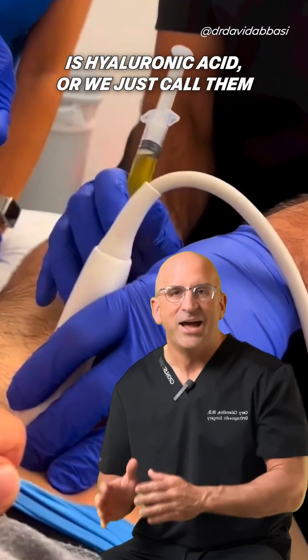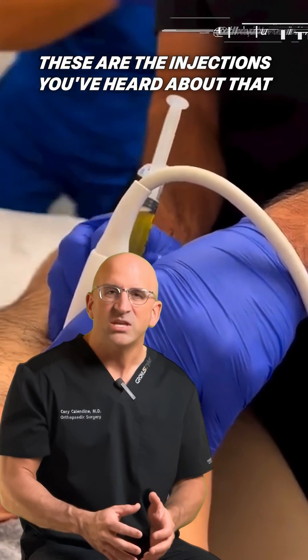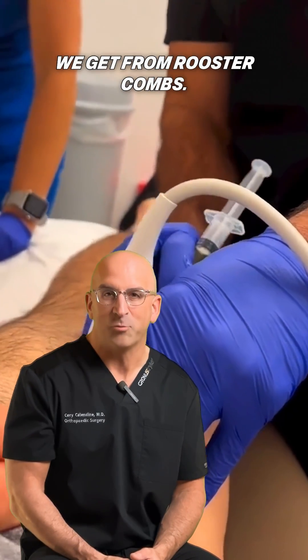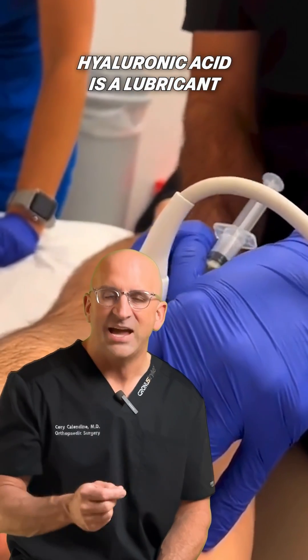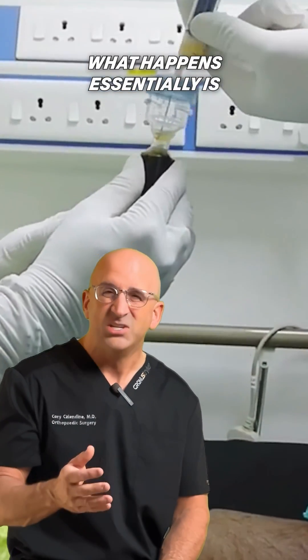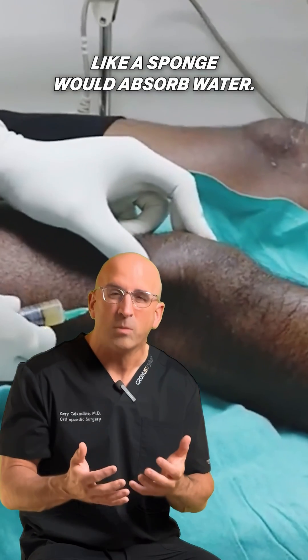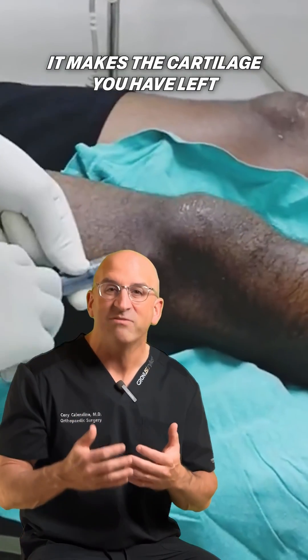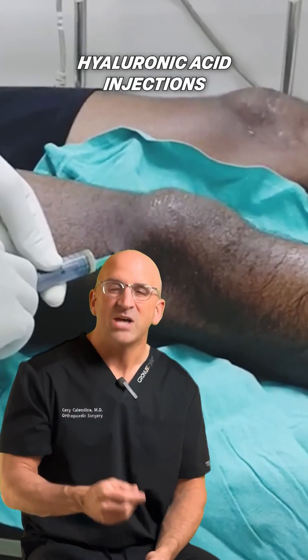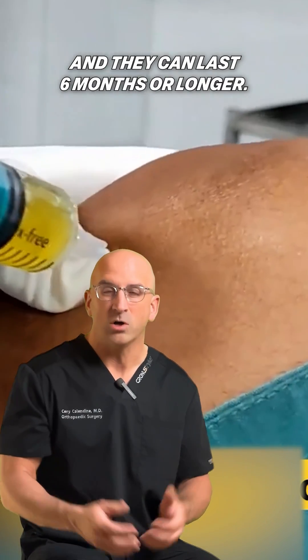Another type of injection is hyaluronic acid, or HA injections. These are the injections you've heard about that we get from rooster combs. The hyaluronic acid is a lubrication that we inject into the joint. What happens essentially is that fluid is absorbed by the cartilage, like a sponge would absorb water, making the cartilage you have left more shock absorbing. Those hyaluronic acid injections can help 80% of people, and they can last six months or longer.